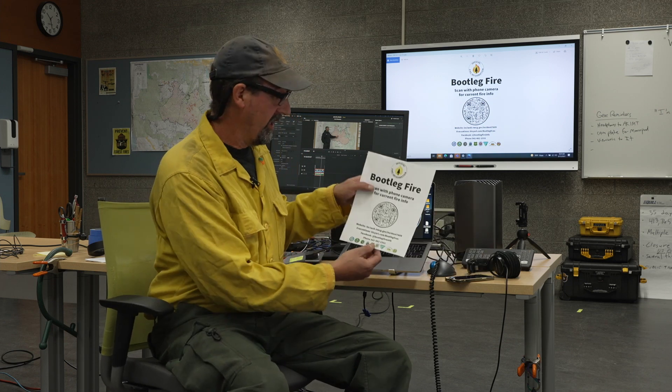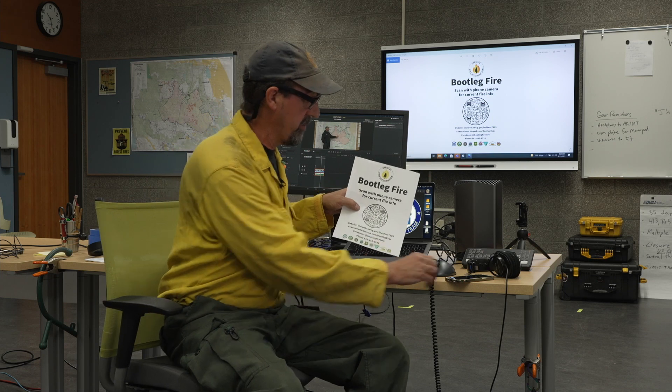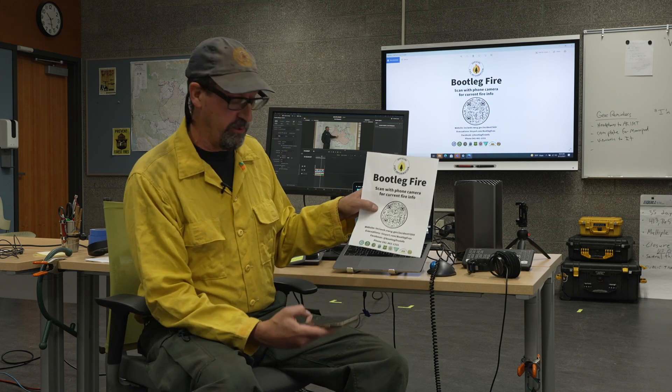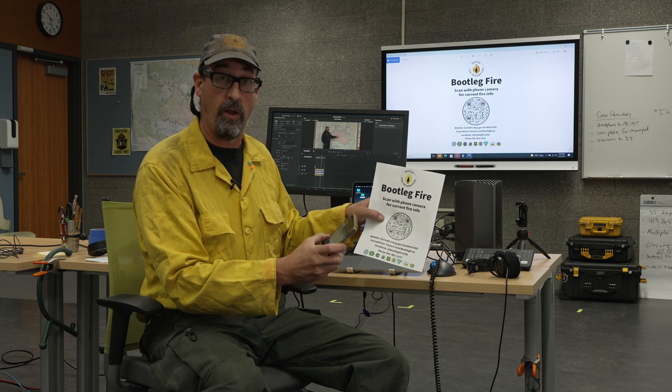We've created this flyer right here. You'll see it around town — it'll be in various locations. You'll see this QR code; I wanted you to pay attention to that. It's really easy to use if you don't already know how. Grab a smartphone and fire up your camera on it.